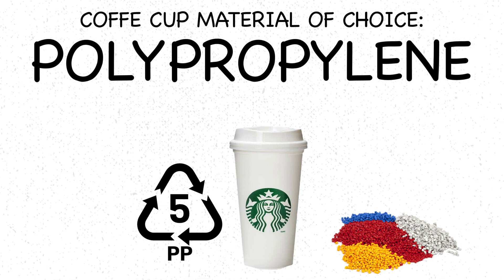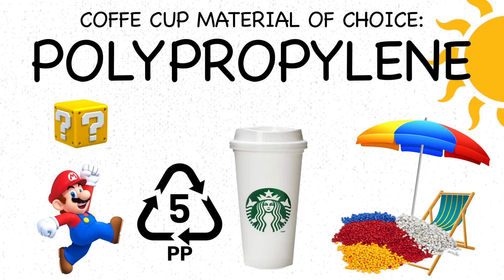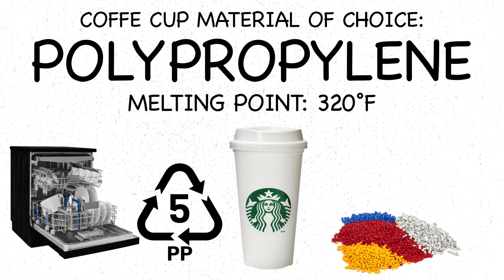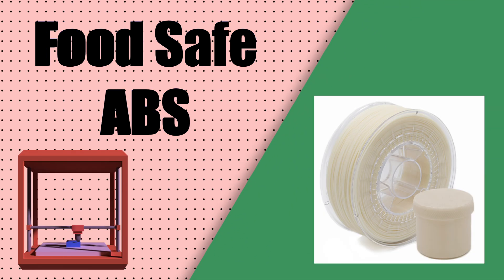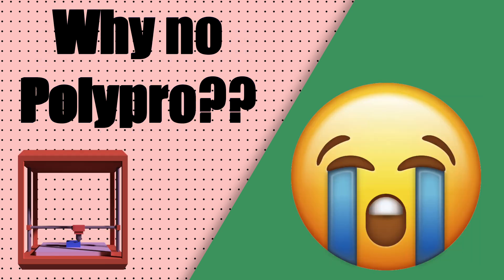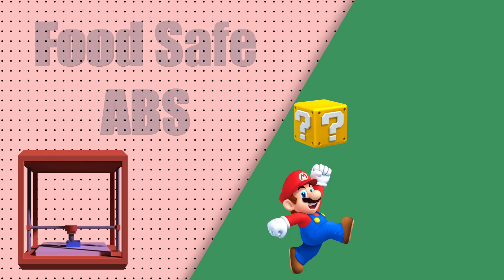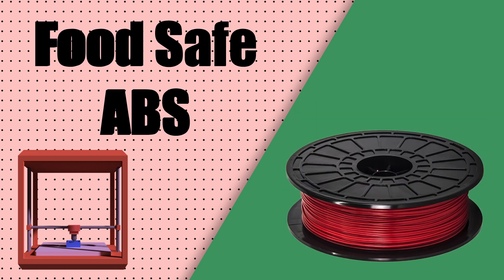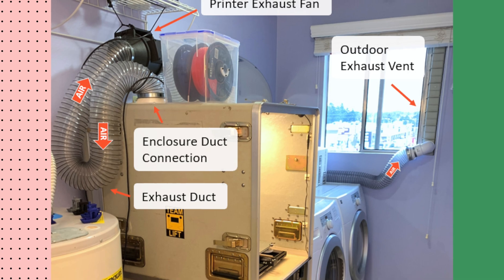Starbucks cups are not 3D printed — they are injection molded out of a thermoplastic material called polypropylene. Polypropylene is used because it retains heat well, prevents leakage, and has a high melting point, making it safe for dishwasher and microwave use. For our 3D printing analysis, we'll use food-safe ABS instead, since polypropylene is difficult to 3D print. Food-safe ABS has similar heat retention and leak prevention properties, and 3D printers can use ABS at a consumer level with proper ventilation.